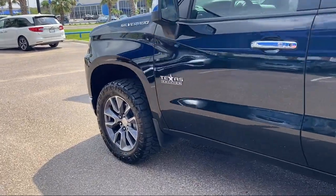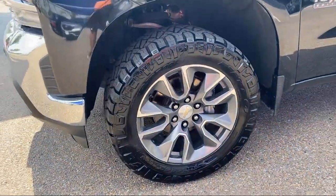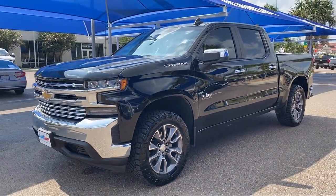It also features an advanced trailering package, cloth rear seat with storage package, HD radio, lockable tailgate, 10-way power driver's seat with lumbar, and has less than 40,000 miles on the odometer.